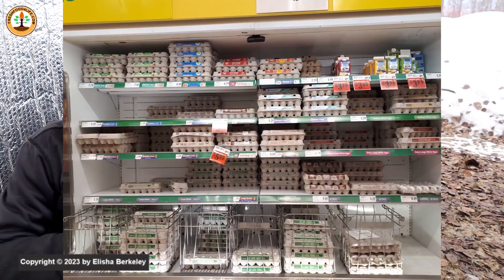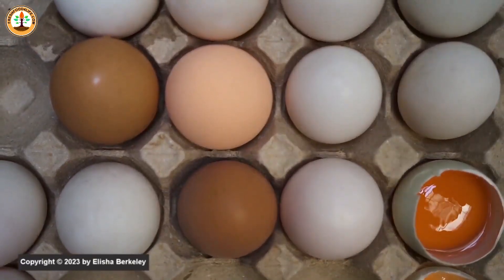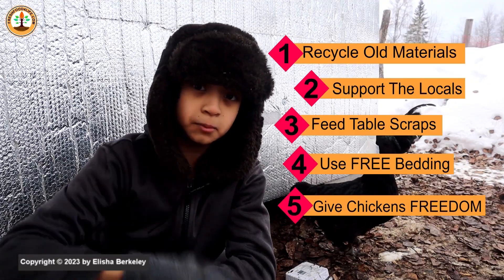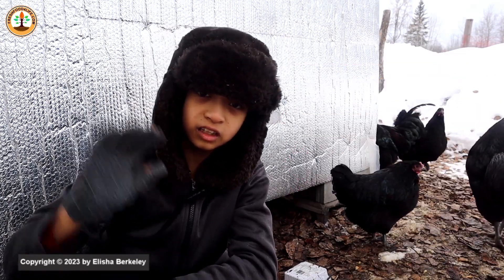What you pay for in the store is not really priced at true good quality. Your hens will lay rich, quality eggs — just keep them healthy and use the five tips I mentioned in this video to reduce the cost of keeping chickens, and continue to learn and grow.